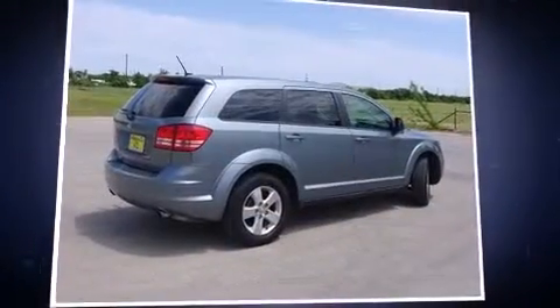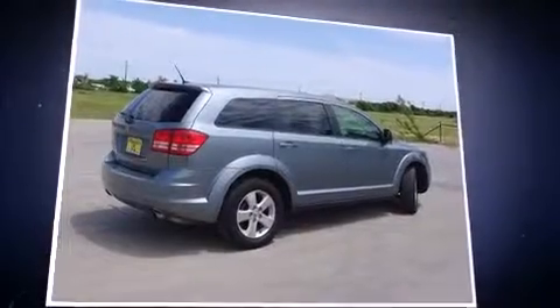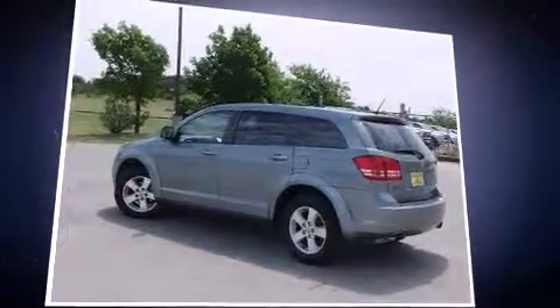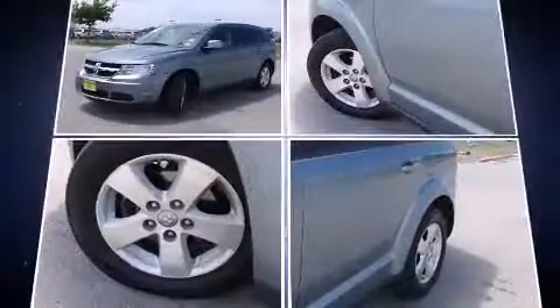Step into the 2009 Dodge Journey. Under the hood, you'll find a six-cylinder engine with more than 230 horsepower. And for added security, Dynamic Stability Control supplements the drivetrain.